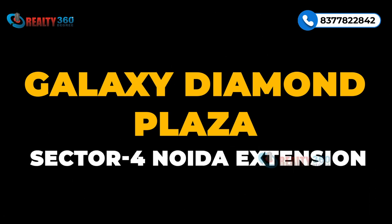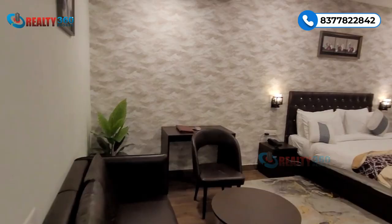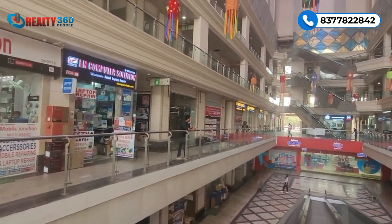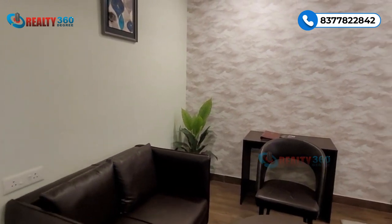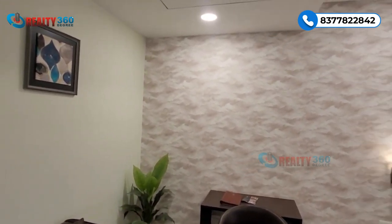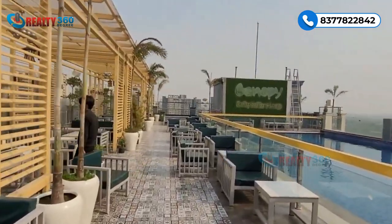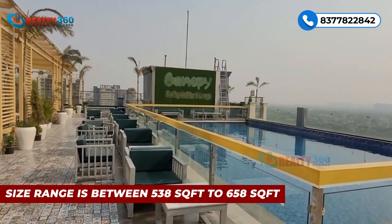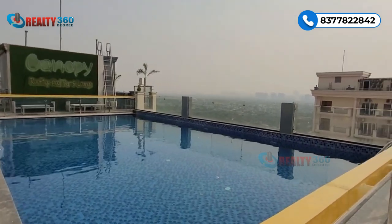Number two is Galaxy Diamond Plaza, located in Sector 4, Noida Extension. 6.5 acres ke is project mein mall, studio apartments and office spaces hain. Aap yahan fully furnished studio apartment plan kar sakte hain — studios are completely leased out to a four-star rated Hibiscus Select Hotel for nine years. Studios mein sirf 84 units hain with size range between 538 to 658 square feet.